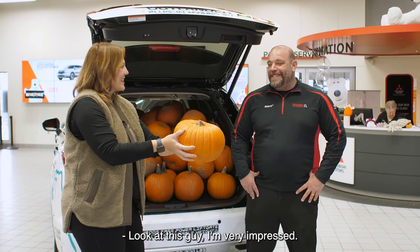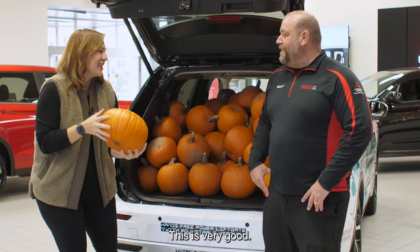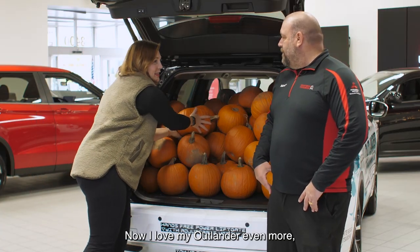So look at this guy. I'm very impressed. This is very good. Now I love my Outlander even more.